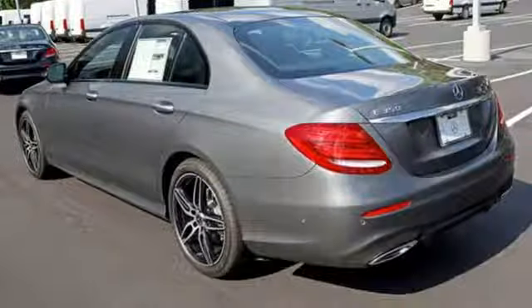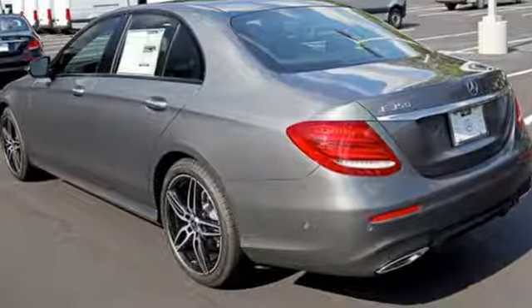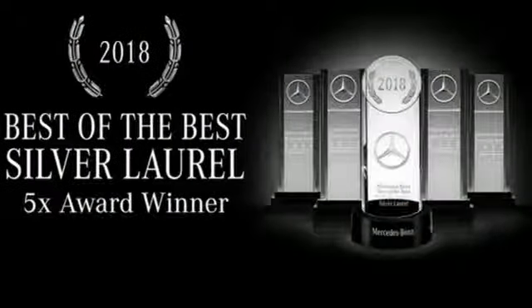Intercooled turbo inline four-cylinder engine. Hands-free liftgate. Sport suspension. And automatic transmission.